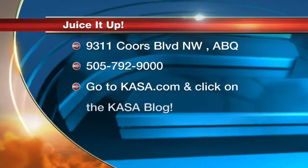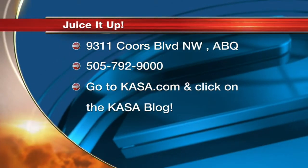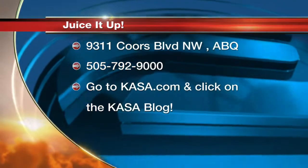Thanks, David. The details for Juice It Up are on your screen. And if you want to find out more about Juice It Up, you can find a link to their website through ours at casa.com.